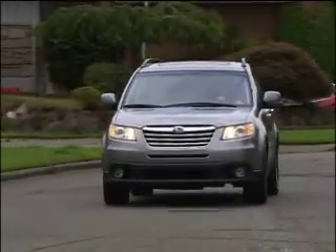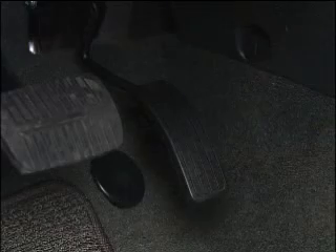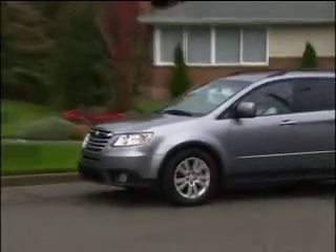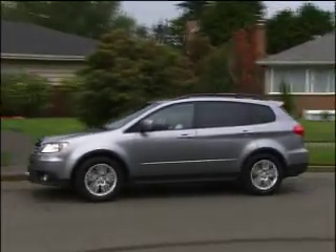I'm averaging 17 miles to the gallon on regular fuel. A tip on the torquey new engine's throttle response: the Tribeca jumps off the line with the slightest touch, making city driving less smooth.